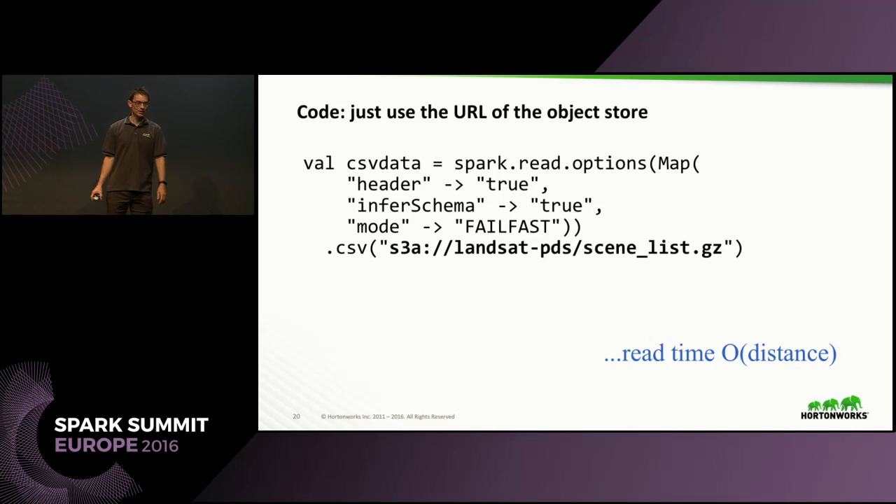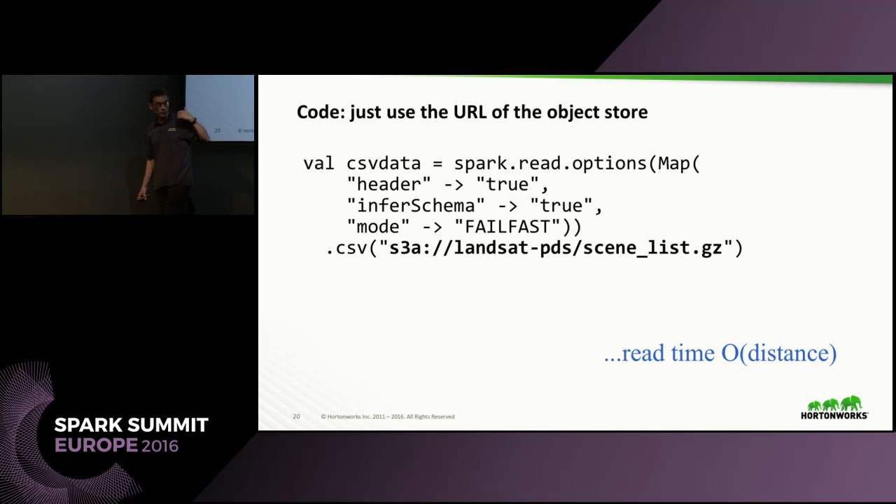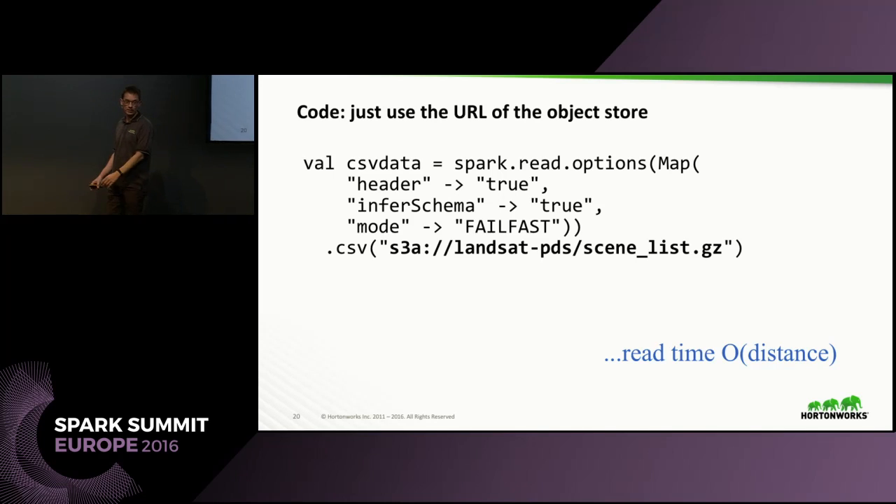Once it all works, you code with it just like any other example — you just use the URL to the object store in your code. Here I'm reading a CSV file: I say S3A, bucket name 'landsat-pds', file 'scene_list.gz'. This is actually a real file — Amazon publishes a vast portfolio of Landsat satellite data and this CSV indexes it. It's a nice test file because Amazon pays for the bandwidth. I just read it into a Spark context, say it has a header, infer the schema, and fail if something's wrong. It reads through the 20 MB file twice to infer schema.